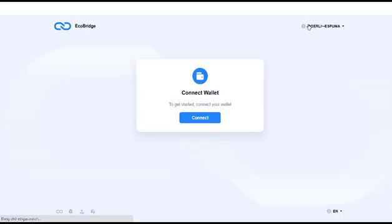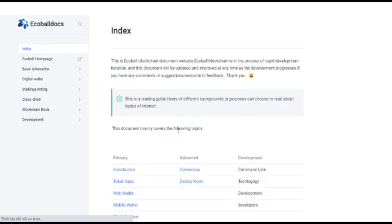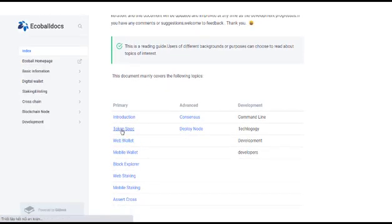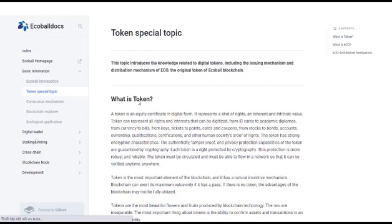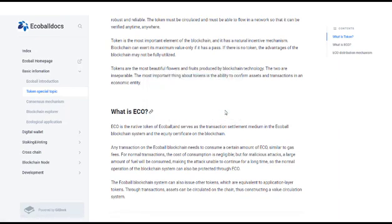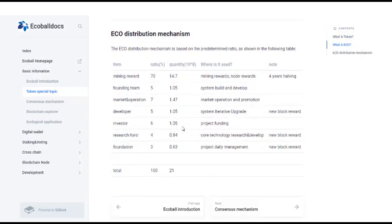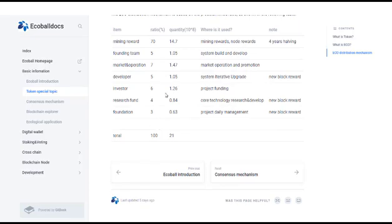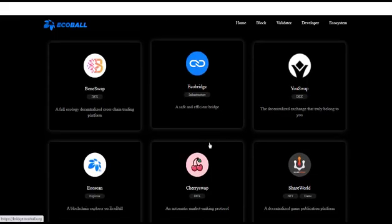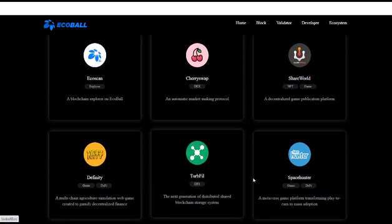Ecological Application: ECOBall chain is an underlying blockchain system with a keen sense of innovation and solid technical accumulation. It features creative integration of PoW and PoS consensus mechanisms, with high transaction processing efficiency and relatively low cost, designed to bear the needs of a large number of application scenarios. Ecological applications can support the following types, but are not limited to these. Decentralized Exchange (DEX): at this stage, most decentralized exchanges mainly run on Ethereum, which is limited by concurrency congestion and high gas fees, making the existing DEX user experience less user-friendly.